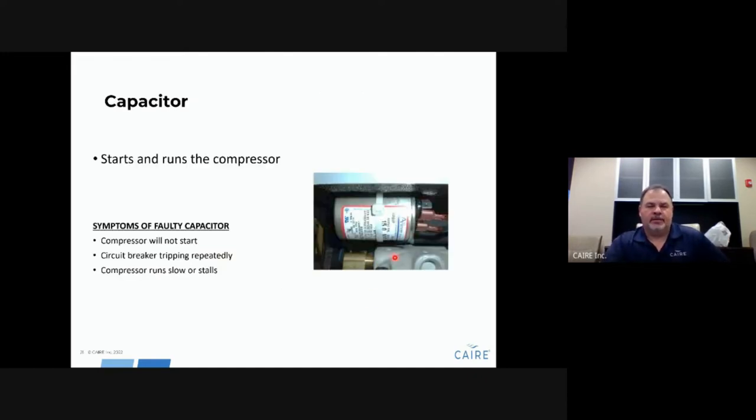A capacitor is located just above the compressor — it starts and runs the compressor. If the capacitor is bad, unplugged, or shorted out internally, the compressor will not start when you turn the unit on. You'll hear the fan come on but nothing happens with the compressor. If the capacitor is in a faulty state, it can keep tripping the circuit breaker — you turn the unit on, it trips, you reset it, it trips again: check your capacitor. A bad capacitor can also cause the compressor to run slow or stall, producing a sputtering noise — this is an indicator of a bad capacitor.